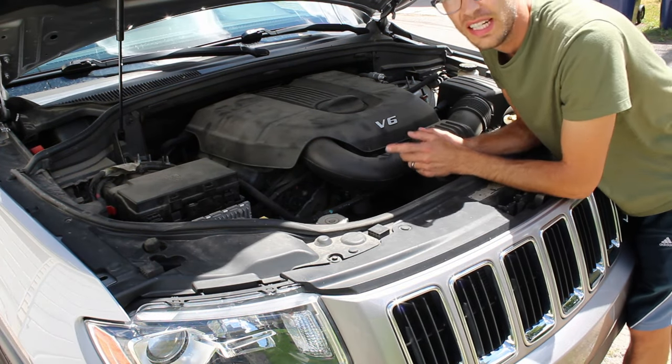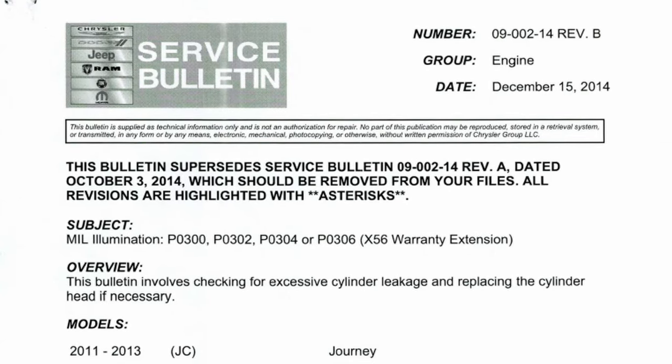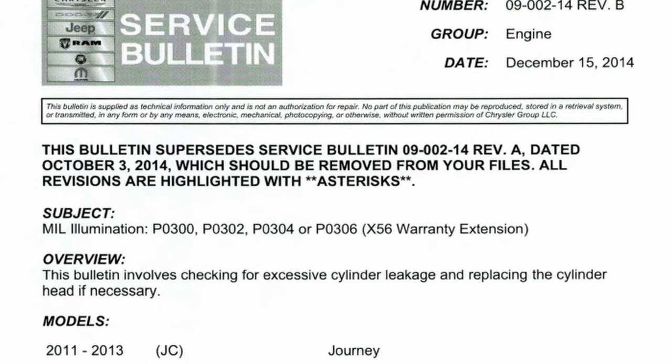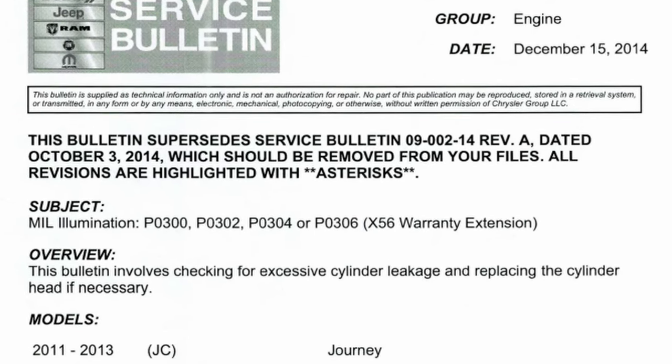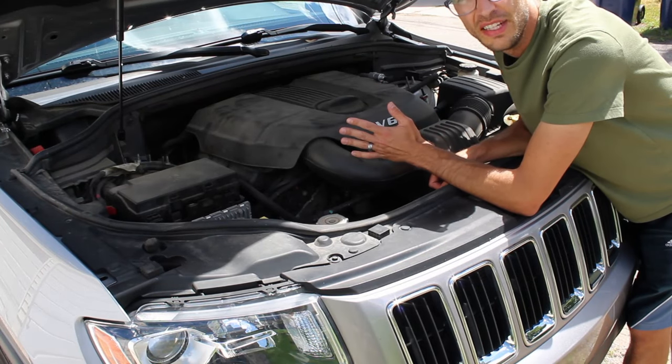Some of the early V6 models had issues with the heads warping and causing head gasket problems. Most of the ones that have been repaired are no longer a problem, and Jeep did extend the warranty on those. So if you're buying a V6 now, it's probably already had that issue fixed or it's not going to have that issue.